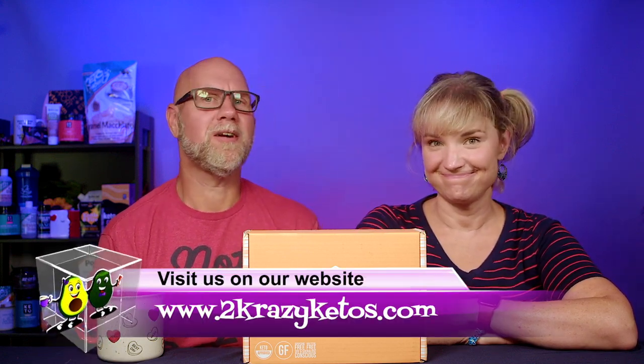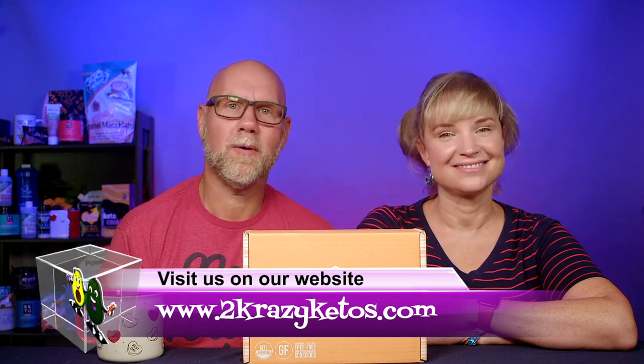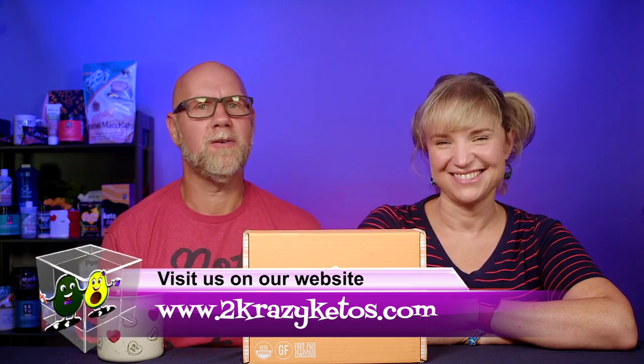Hey, what's up, family? I'm Rachel, and I'm Joe, and we are 2 Crazy Ketos. If you're new to our channel, welcome. Here on 2 Crazy Ketos, we do different things like recipe videos, product reviews, and we talk about various keto topics. And then every Monday, we sit down on the couch for Keto on the Couch, where we talk about what's going on in our lives for the week.